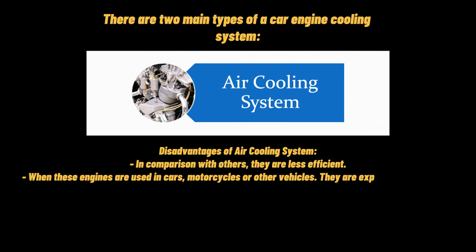Disadvantages of an air cooling system: In comparison with others, they are less efficient. When these engines are used in cars, motorcycles, or other vehicles, they are exposed to the air directly.